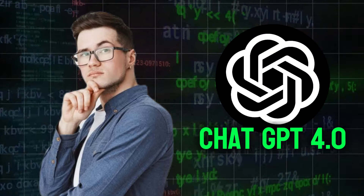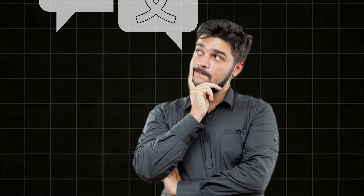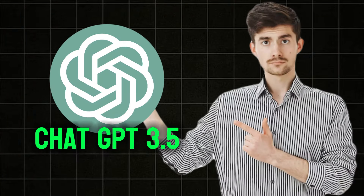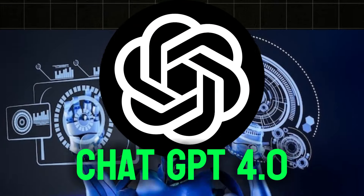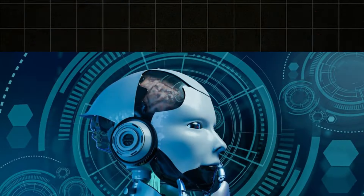Now let's see the functional enhancements in GPT-4. First, Language and Understanding: One of the coolest upgrades from GPT-3.5 to GPT-4 is how it handles language. GPT-3.5 could chat almost like a human, but GPT-4 takes it to the next level — it gets language better, including jokes, idioms, and the little things that make conversations real.